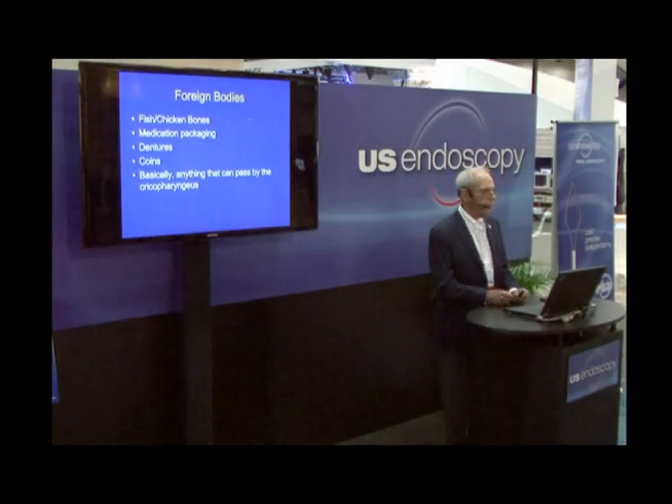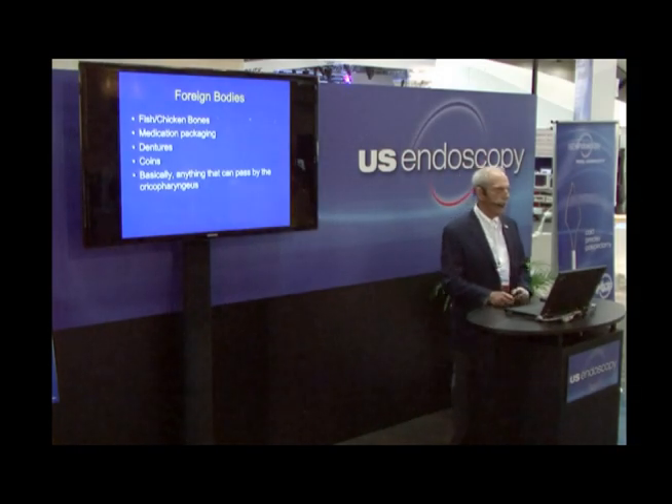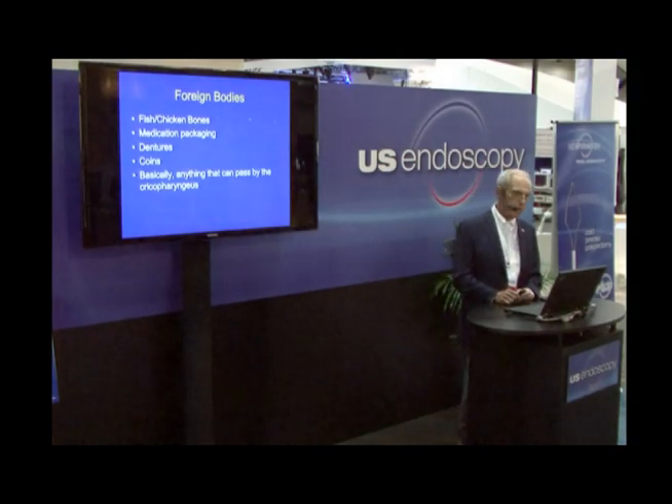Of foreign bodies, fish and chicken bones are probably the most common things that we're faced with. Medication packaging parts or even full dentures, coins, batteries — basically anything that can pass through the cricopharyngeus can obviously pose a challenge for us to deal with.